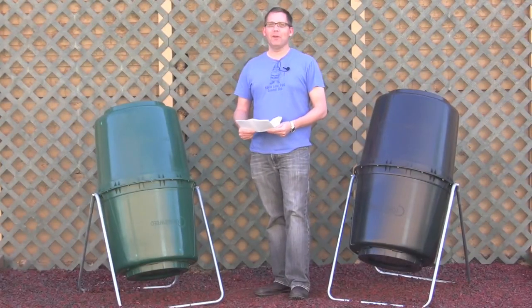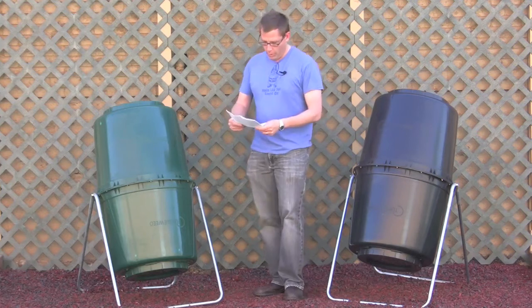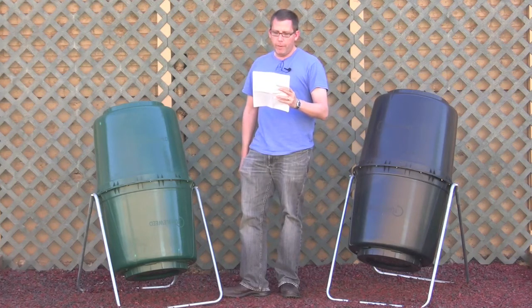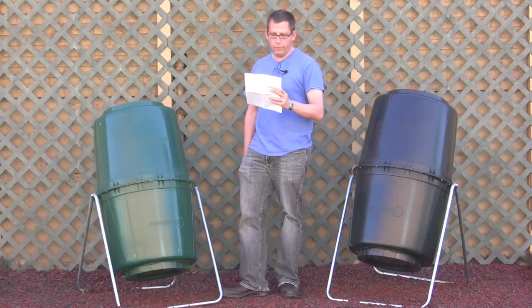Hi, this is Lars with compostinstructions.com and today we have another reader question. This question from Lynn: 'It'd be nice if you could add information about paper towels that are compostable. You mentioned that brown material is good for adding to your composting. Would the commercial brown paper towels used in washrooms also be considered as brown material?'